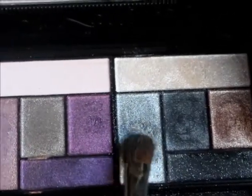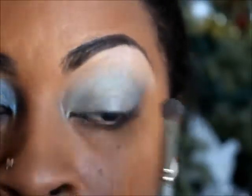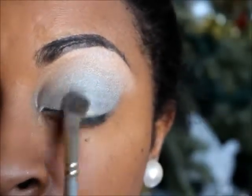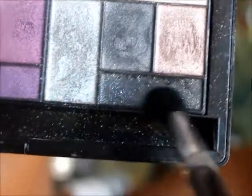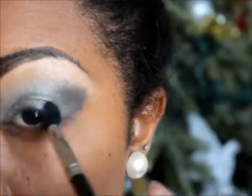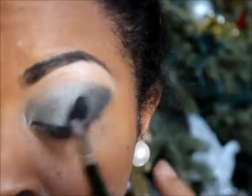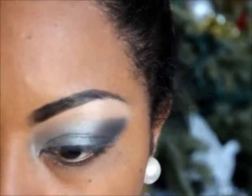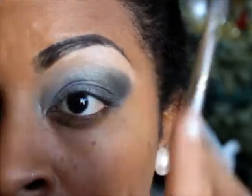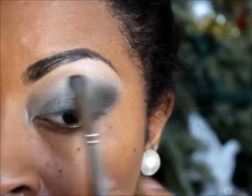I'm going to use this really really shiny silver, and that is going to go on top. Then I'm going to use this sparkly black color, and I'm just going to go back and blend — just kind of smooth it out a little bit.